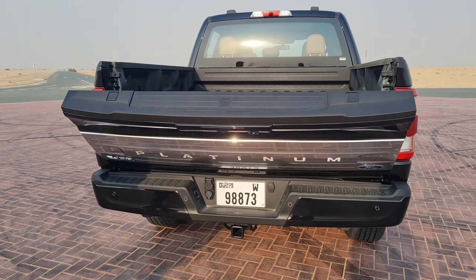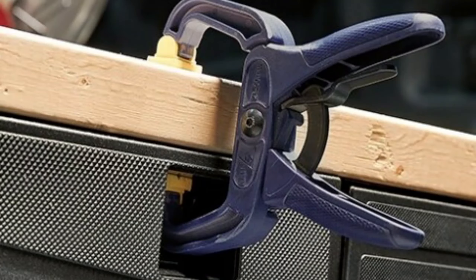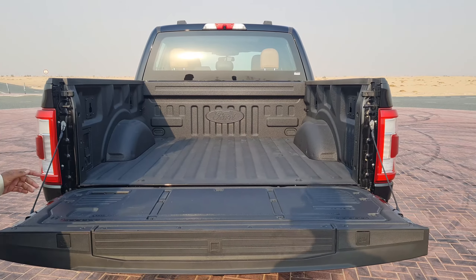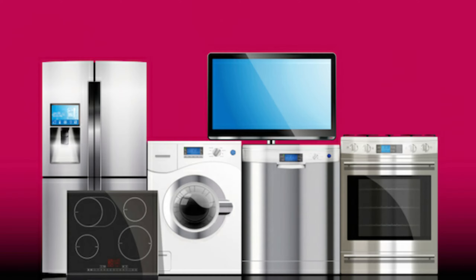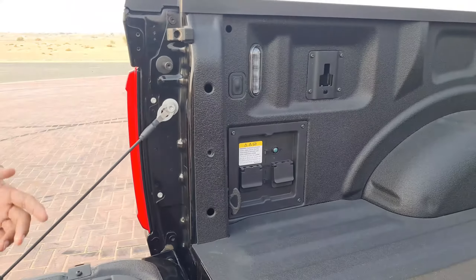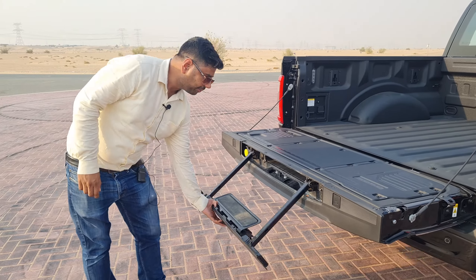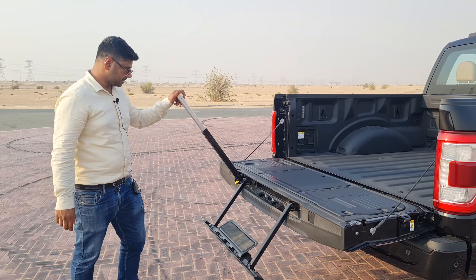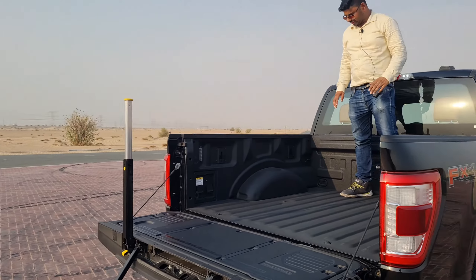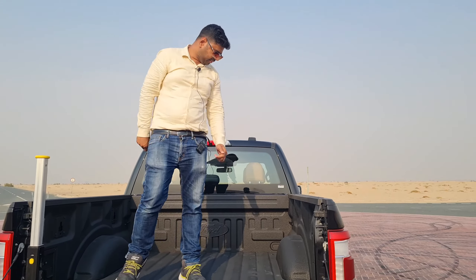There is an electric tailgate for easy access. The bed has cool work-focused features including two clamps for wood cutting, bottle openers on both sides, a pencil and screw holder. There is also a power generator of up to 2,000 watts, which can power a refrigerator, television, or gaming console. There is also a step for easy bed access and the truck can carry up to 2 tons of load. There is a light on the bed as well.